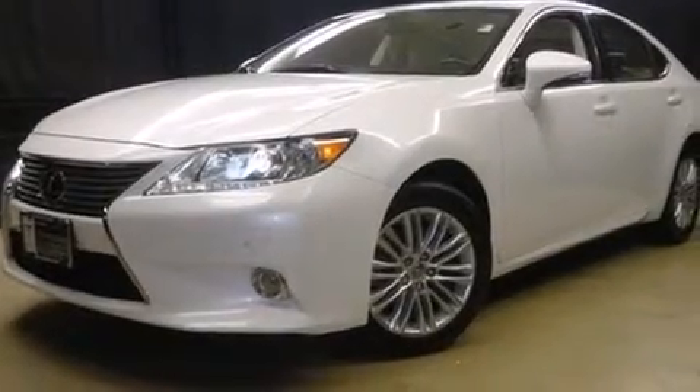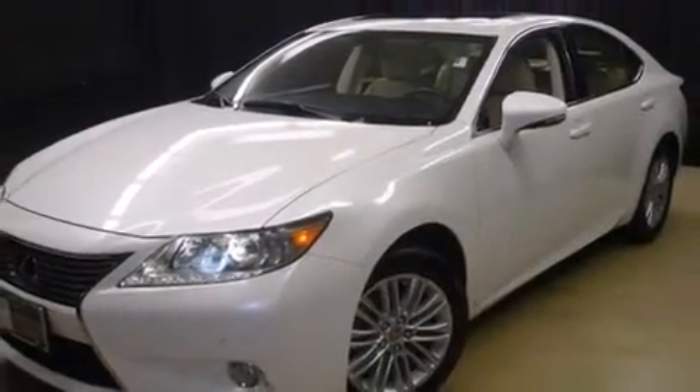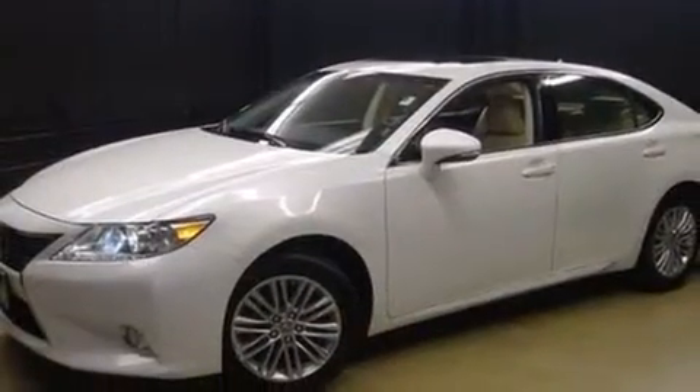You're going to love the 2013 Lexus ES 350 with just over 35,000 miles on the odometer. This four-door sedan prioritizes comfort, safety, and convenience. Under the hood you'll find a six-cylinder engine with more than 250 horsepower.